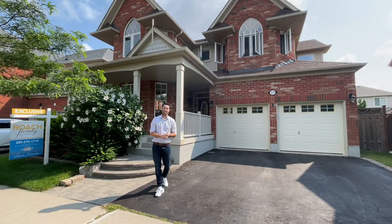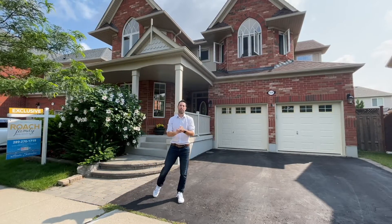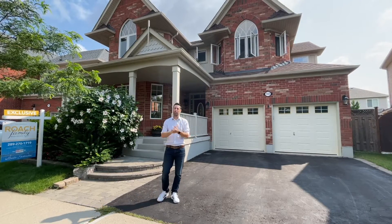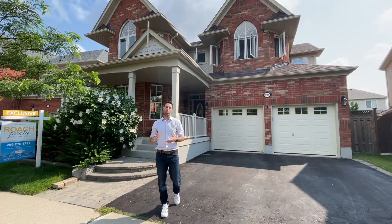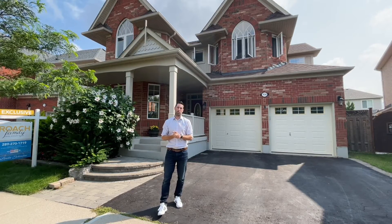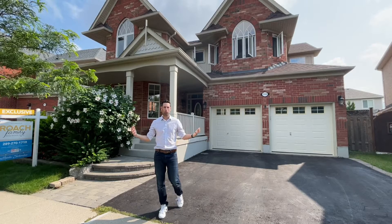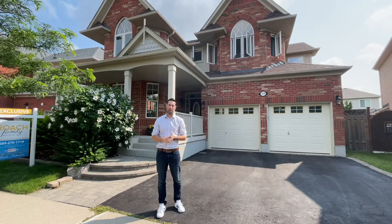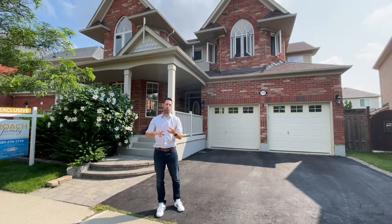Hey everyone, it's Andrew with the Roach Family Real Estate team, and once again I'm super excited to bring you another new listing hitting the market in about a week or so. Welcome to 934 Colterway in the Beattie neighborhood of Milton, Ontario — a nice maturing neighborhood that's really close to a lot of amenities, including Jamestown Parkway and the 401.